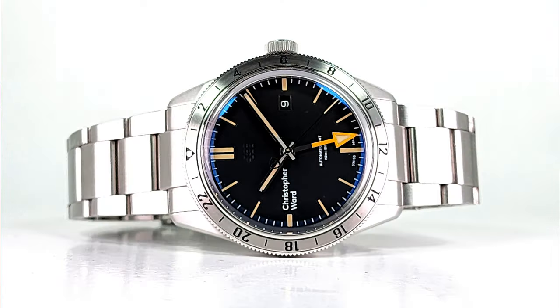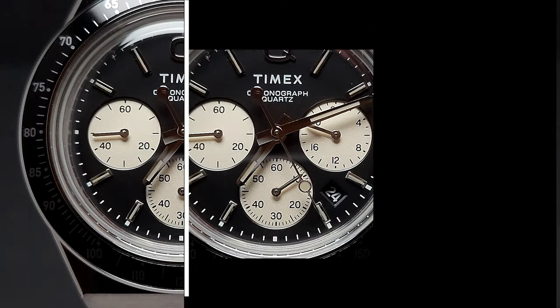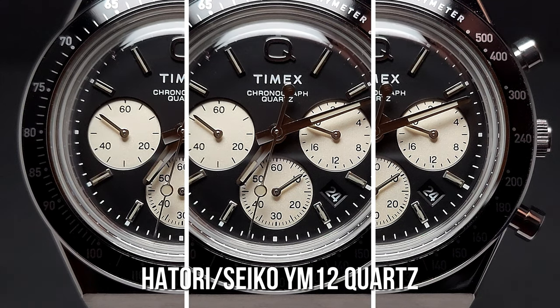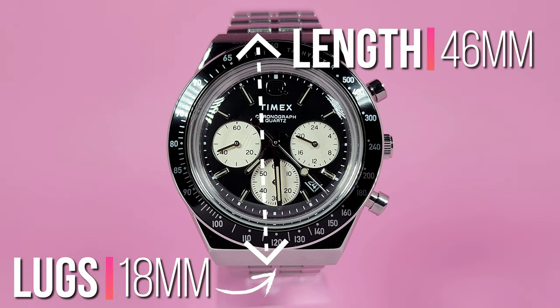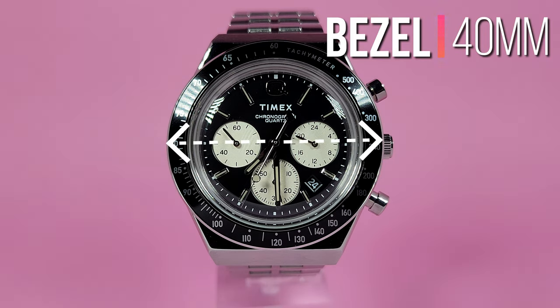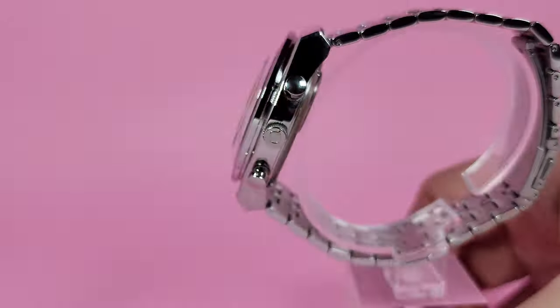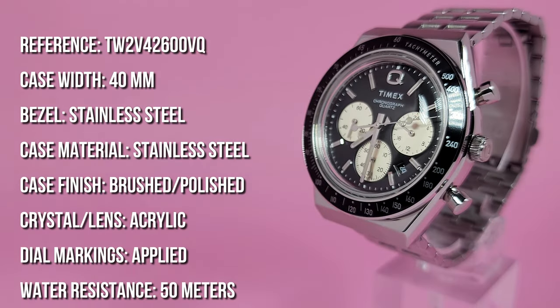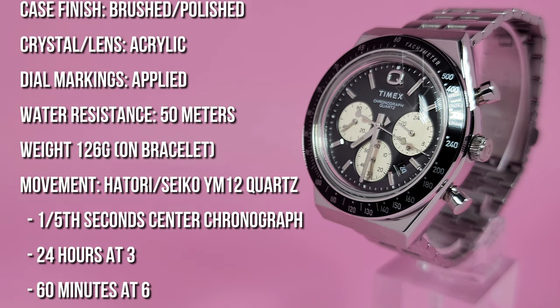Let's see what will it be this time — it will be the Timex Q Chronograph. The Timex Q Chronograph has been a huge hit for Timex in the past year. It's a really good looking watch that offers an incredible amount of value. It's not without its flaws — a lot of people don't like how mushy that top pusher is when you engage the chronograph, and the finishing isn't on par with the Christopher Ward — but for the amount of money it costs it's a really great value. It's got a well proportioned case and comes on a very nice bracelet.